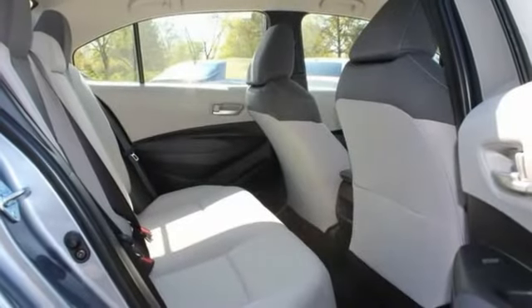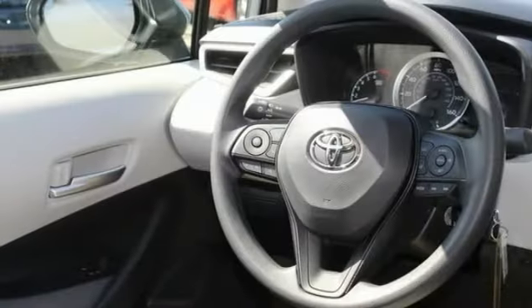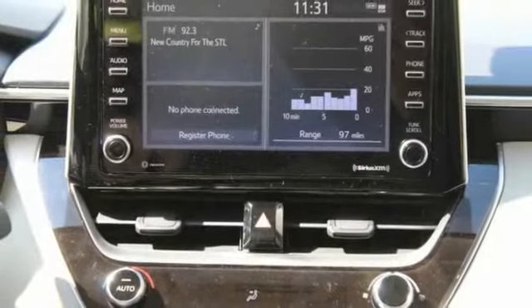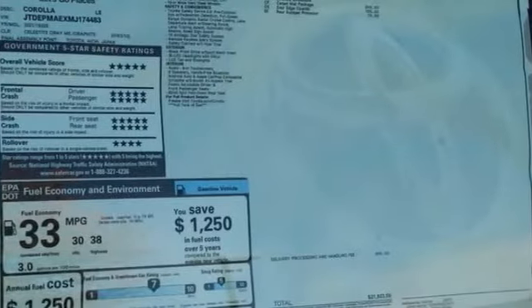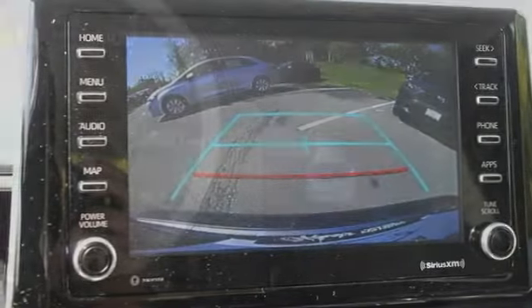Here are some of this vehicle's great options: tire pressure monitor, heated mirrors, brake assist, traction control, stability control, daytime running lights, engine immobilizer, remote trunk release, LED headlights, and steel wheels. This vehicle offers reliability and good looks at a great price.